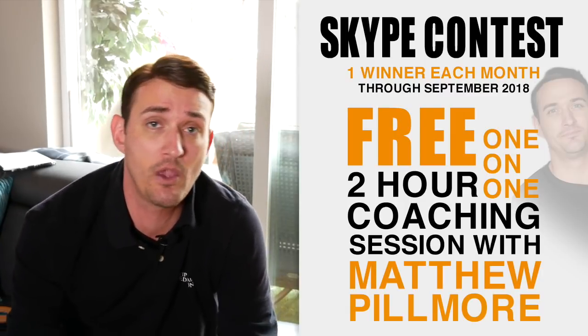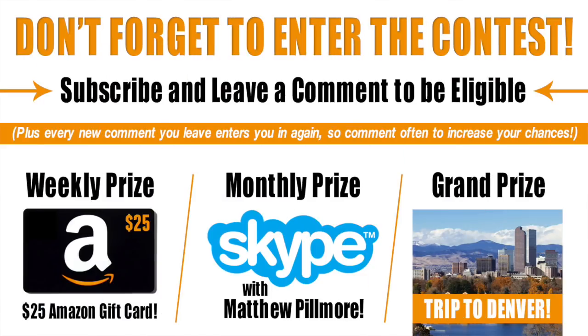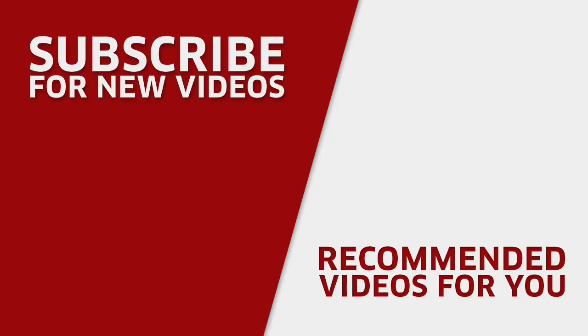We've got two other contests running right now as well. One involves two-hour one-on-one sessions with me over Skype — we're giving one of those away each month. And secondly, we're going to be giving away a grand prize in October where I'll put you on a round-trip flight to Denver, we'll hang out for the afternoon, and actually deep dive into your financial circumstances and strategy. This couldn't be any more exciting. We look forward to seeing all of you on the next video — until then, make it a great day and take care.